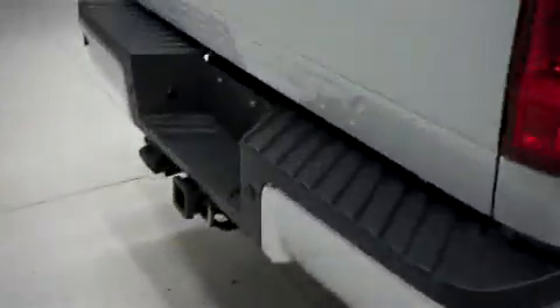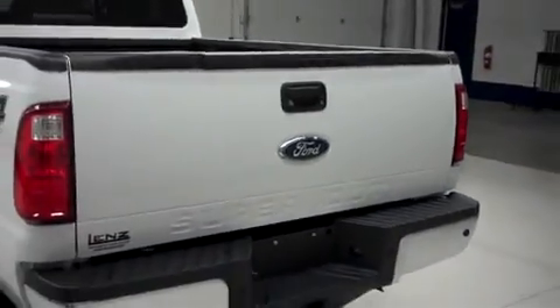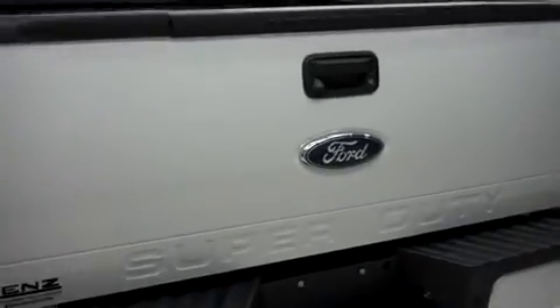In back it has the factory bumper and towing package. It has a clean step assist tailgate with the reverse camera. Inside it has a spray-on bed liner.